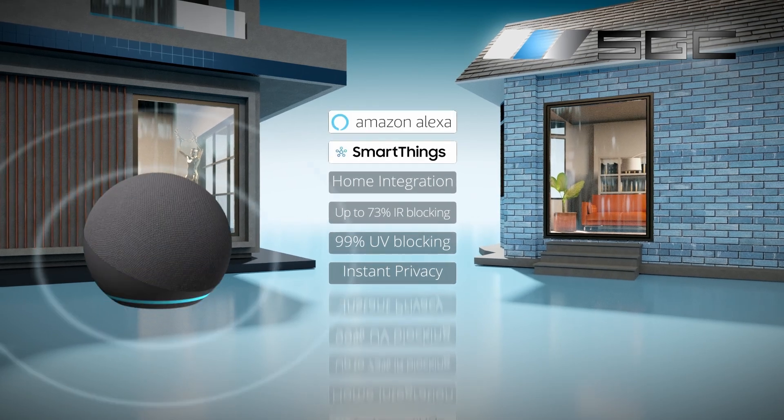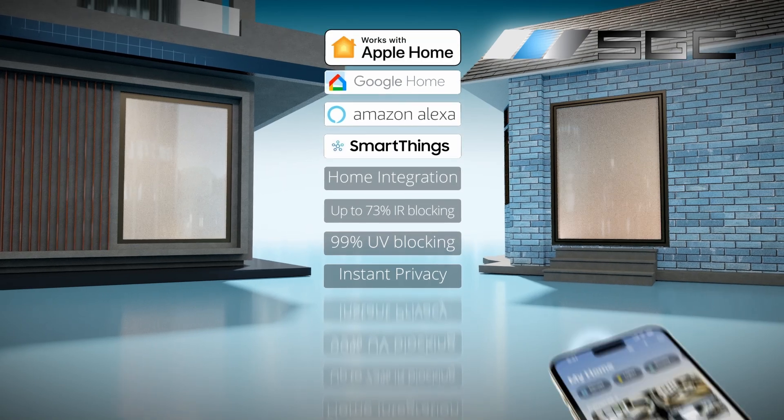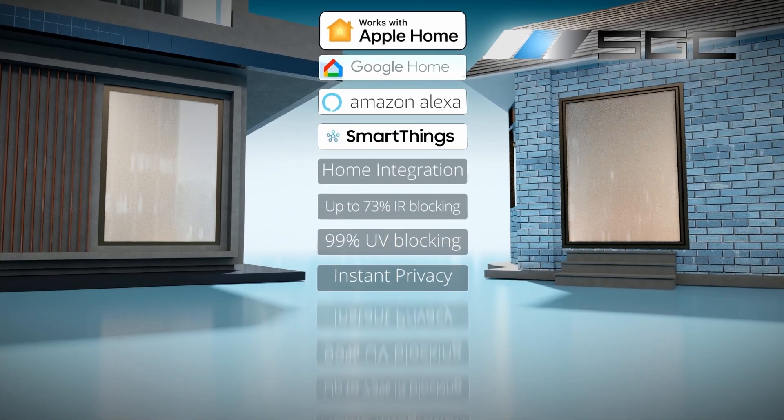Integrate effortlessly with smart home systems: voice commands, smartphones, remote controls, and wall switches.